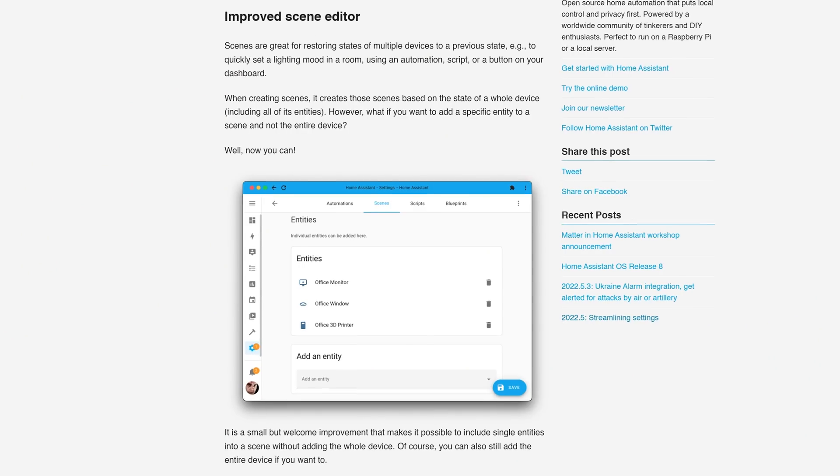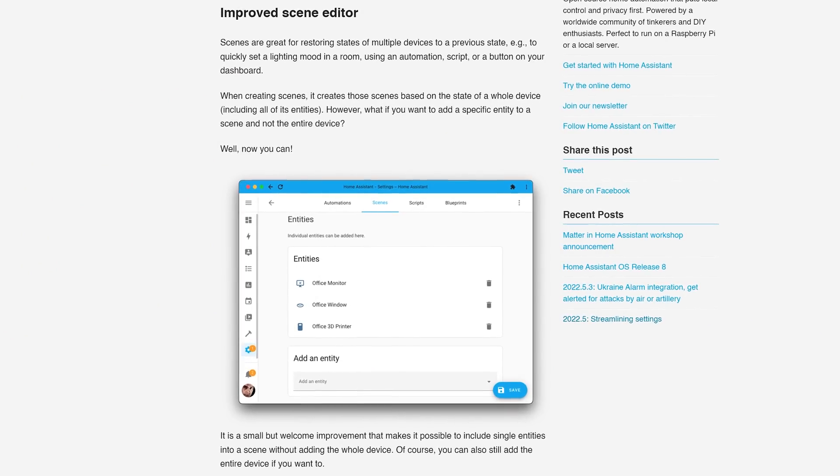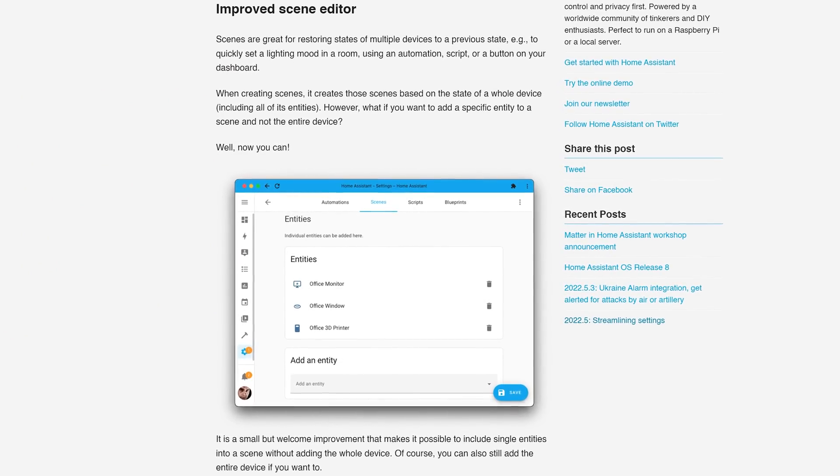The scene editor also sees an improvement — you can now select individual entities to include in a scene rather than a device as a whole, which may have multiple entities. So now you can select just one single entity for that scene.